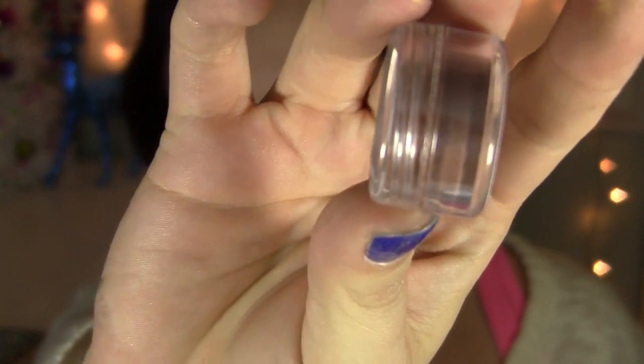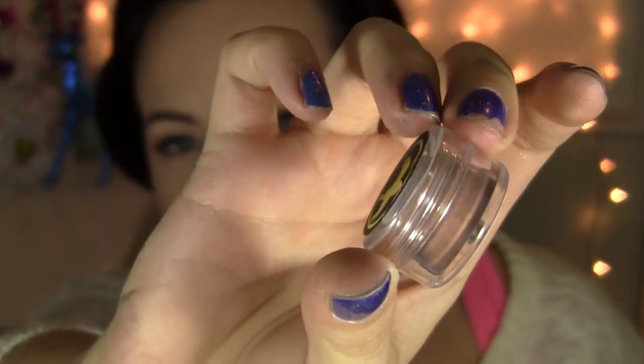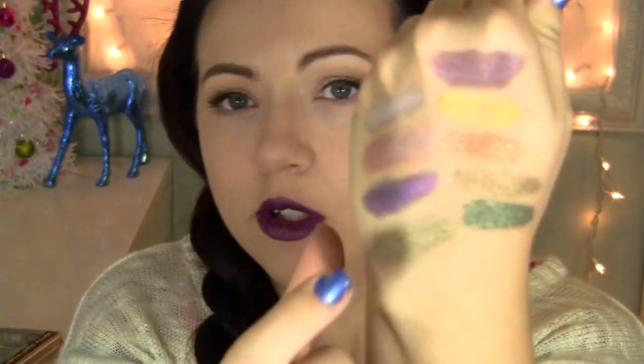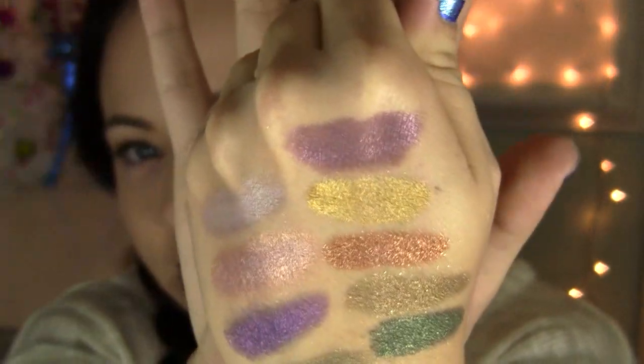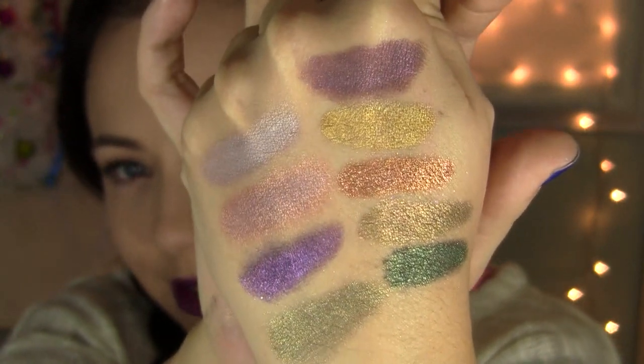Next color is called Nuts and Volts. If you read the book or watched the movies, you know what that's a reference to. This is a beautiful, intense copper sparkle shadow. It has a lot of metallic qualities to it and some sparkle as well.